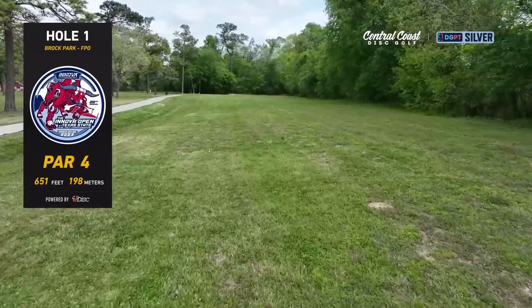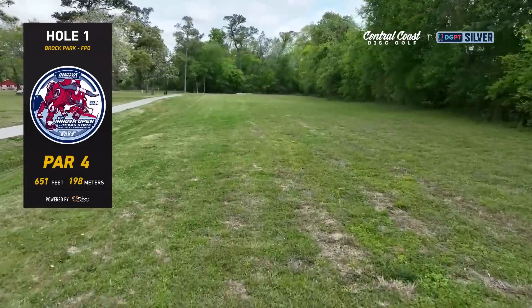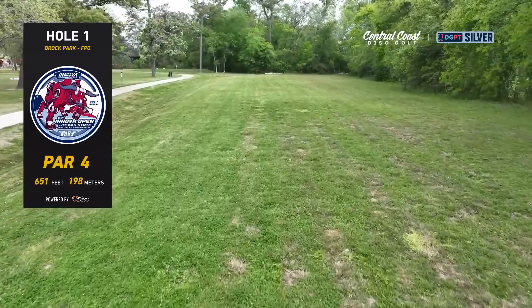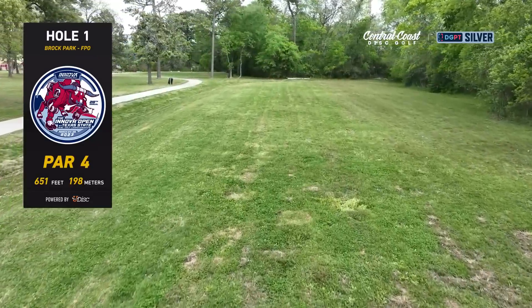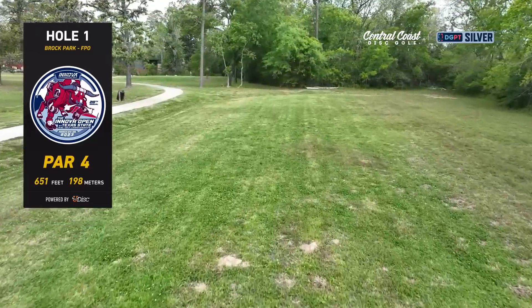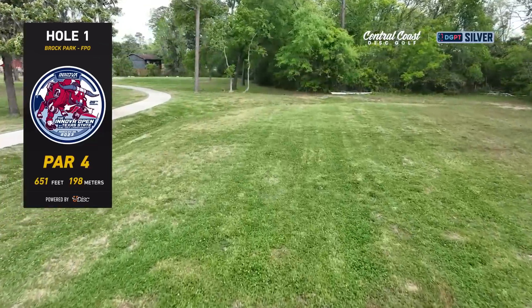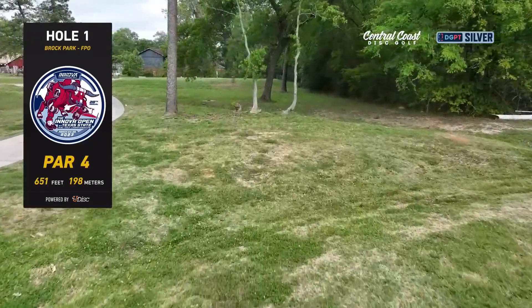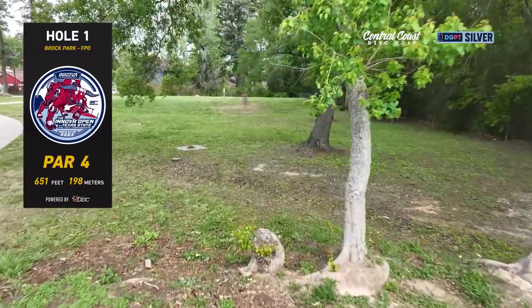Here we have hole one — it is a 651-foot par four. You're really just trying to hit something in the center fairway and bite off some of this distance. There are a couple of guardian trees up here on the left side just past that trash can. You do have an OB cart path all along the left side, however it's pretty grabby grass, so as long as you land in the fairway you're most likely going to be just fine.